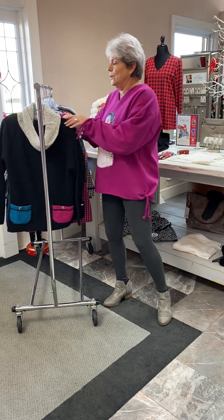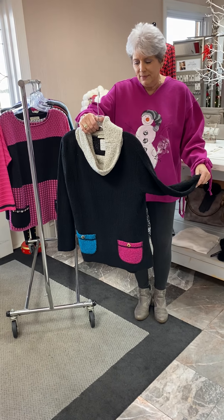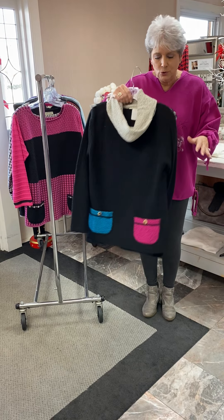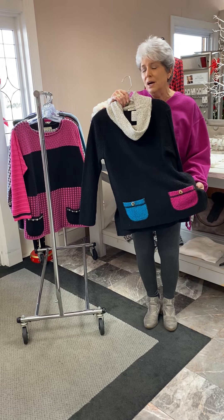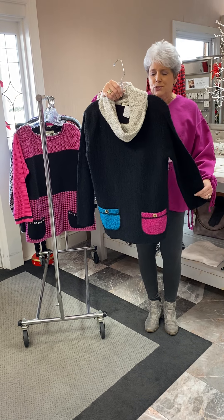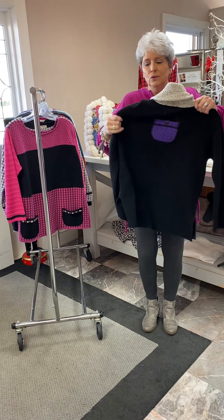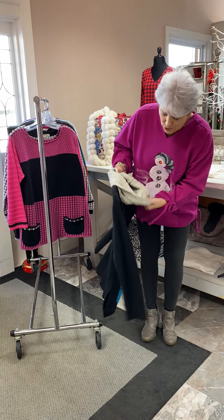Nice and comfortable wear. Margaret Winters is known for their sweaters and a lot of them are front or back, so you can wear them either way. They are a cotton blend, like 90% cotton and 10% poly, so they really are a feel-good weight for the sweaters — not something you'd get too hot in.